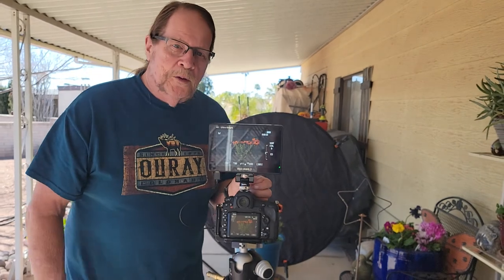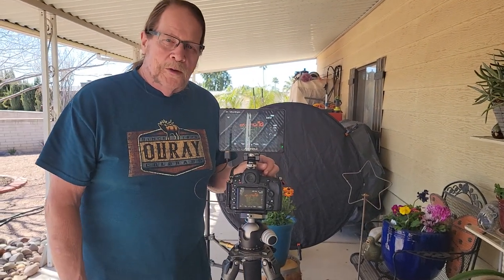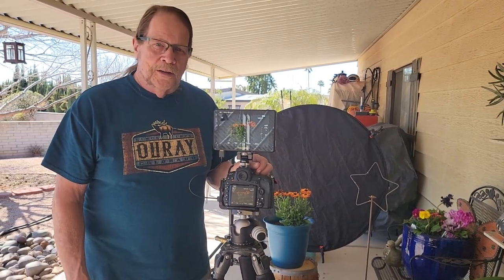Hi everybody, Abe with Kendall Photography and Fine Art. We're proud to bring you guys along to our first shoot out here in our extended studio.